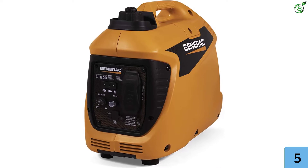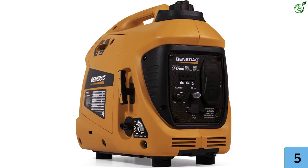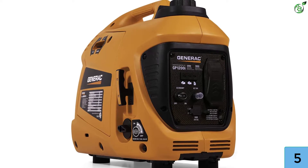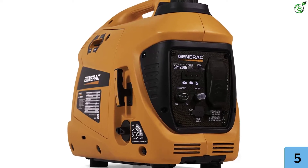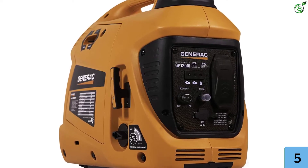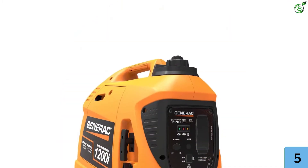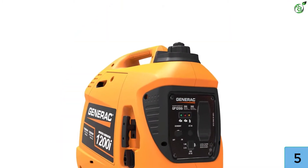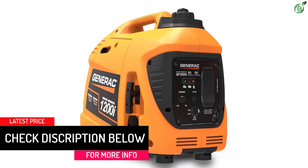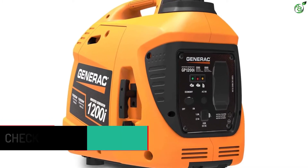This generator is powered by PowerRUSH technology, which helps in delivering over 50% more starting capacity, which in turn allows you to do more with less. This product is also known for its quiet inverter power — it provides optimal performance without emitting much sound. When it comes to portable generators, you want something you can carry with ease. Generac builds compact and lightweight generators with built-in handles, and the GP3001I weighs just 59.5 pounds.